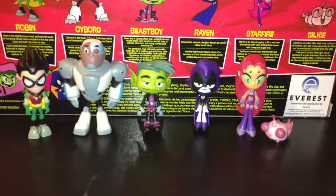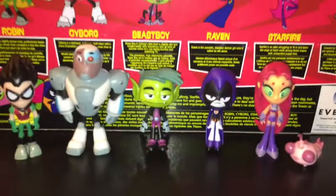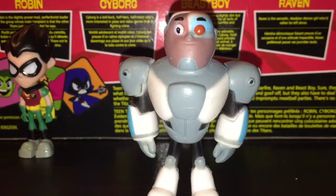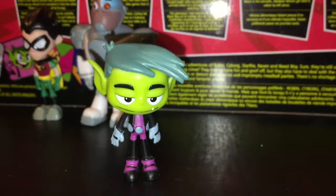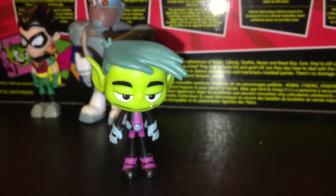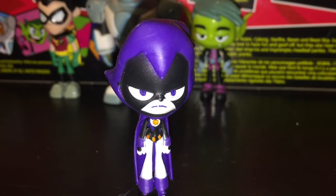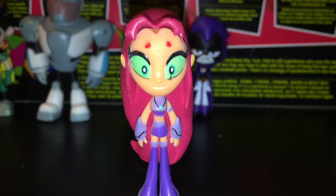Here are all the Teen Titans and Silky out of the packaging, and I must say for being such tiny figures they are really well painted and detailed. Here's Robin — he's a slightly power-mad perfectionist leader of the group whose main complaint is that the other Titans just won't do what he says. Cyborg is a laid-back half-teen, half-robot who's more interested in pizza and video games than fighting crime. Beast Boy is Cyborg's best bud, a slightly dim but lovable loafer who transforms into all sorts of animals when he's not eating burritos and watching TV. Raven is the sarcastic deadpan demon girl who'd rather be left alone. Starfire is an alien struggling to fit in and learn the ways of Earth while driving Robin insane with unrequited puppy love.